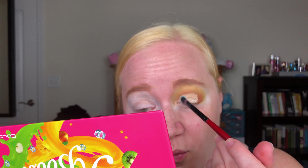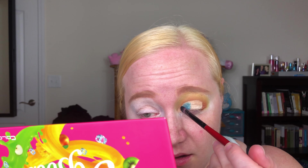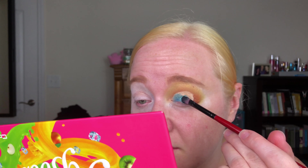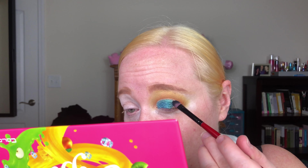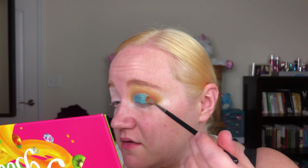Oh my god — way better than the swatch! It's fucking pretty. It has the slightest shift to it. I'm getting some fallout, but this shimmer is like wet — it's so cool and so beautiful. I'm so happy. Just to get rid of that harsh line, I'm going back in with the Orange Carrot shade on a Morphe M562, which is this tiny blender, and just tapping some of the product over the blue.